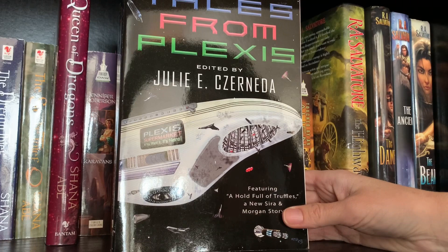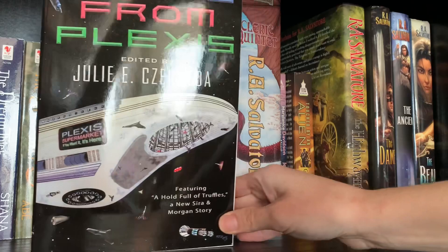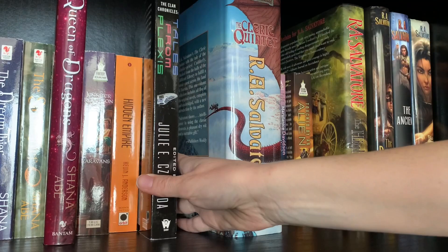Julie Czerneda came out with a short story compilation, Tales from Plexus, from her Thousand Words for Stranger world. She ran a competition for amateur writers to submit a story, and I just had too much going on at the time to submit one, but I really wish I had because being published would have been pretty darn cool - skipping over the fact that I don't know if my writing quality is up to par with what they were looking for.